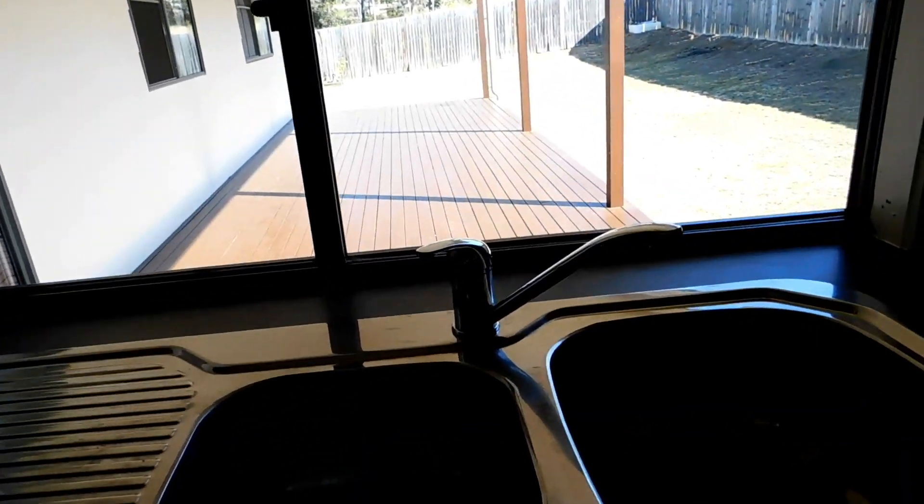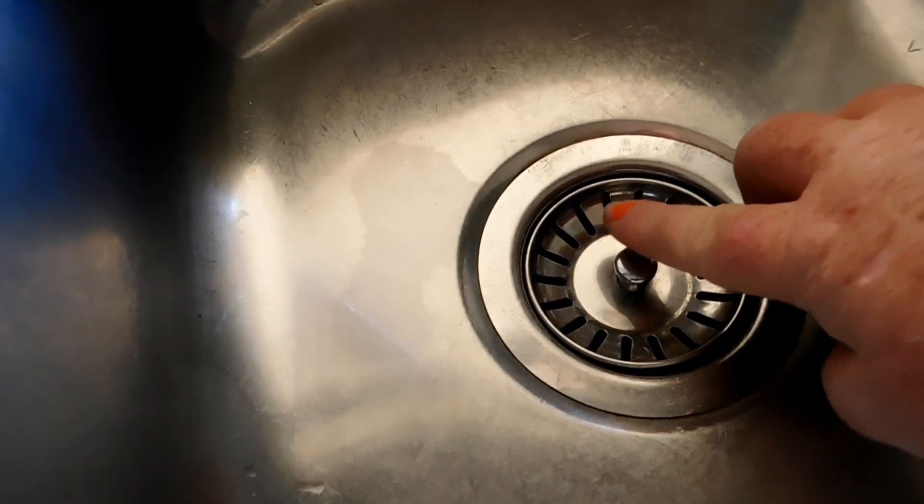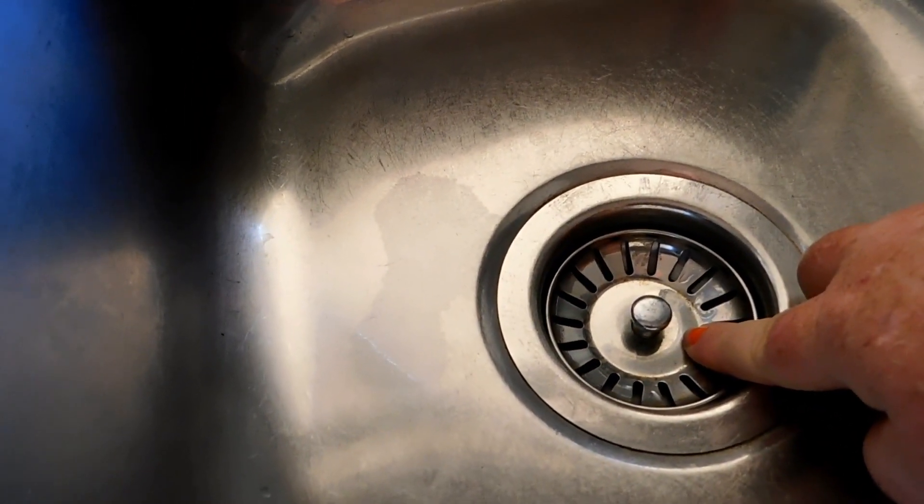That's where the fridge will go. Microwave, stove, oven. Dirty dishes will go there. And there's the sink. Tricky plugs.